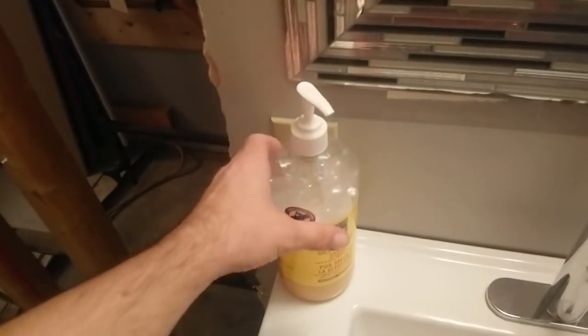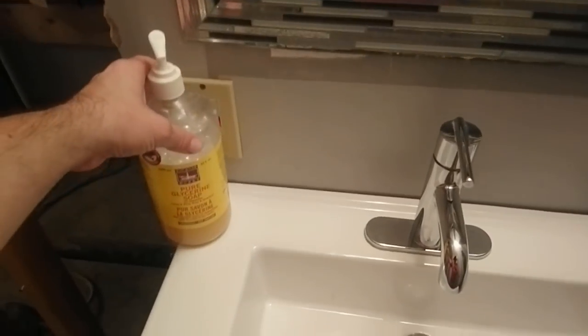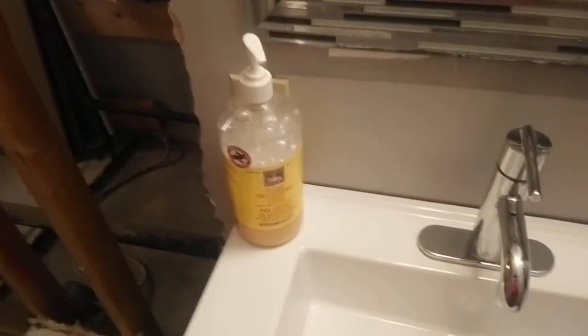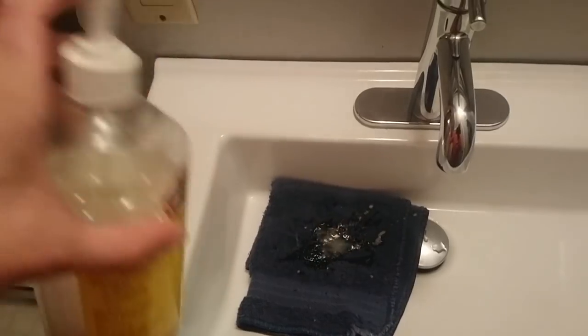Well, we're back in the bathroom here. Thank you for joining me. It's been a week and I've had some problems. Let me show you. You see this glycerin soap? I like the natural products. I don't want to put chemicals in me or on me. But it's very liquidy.